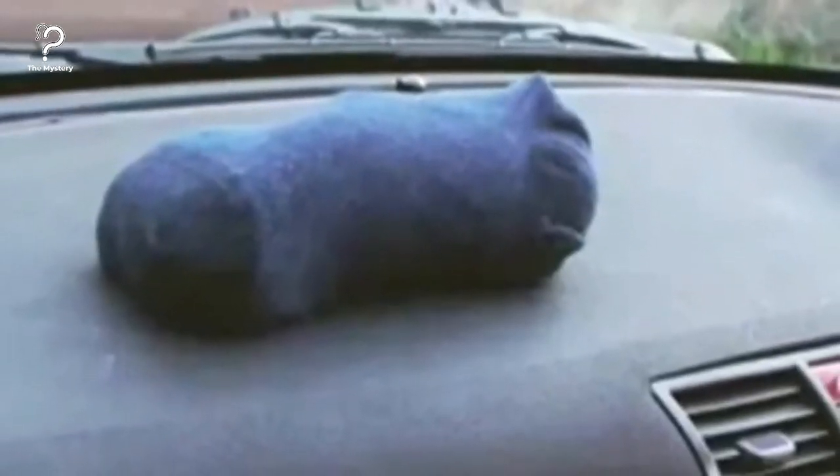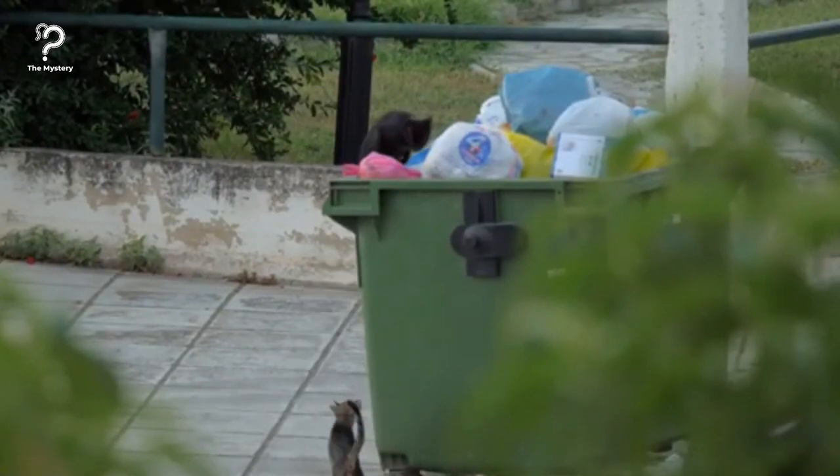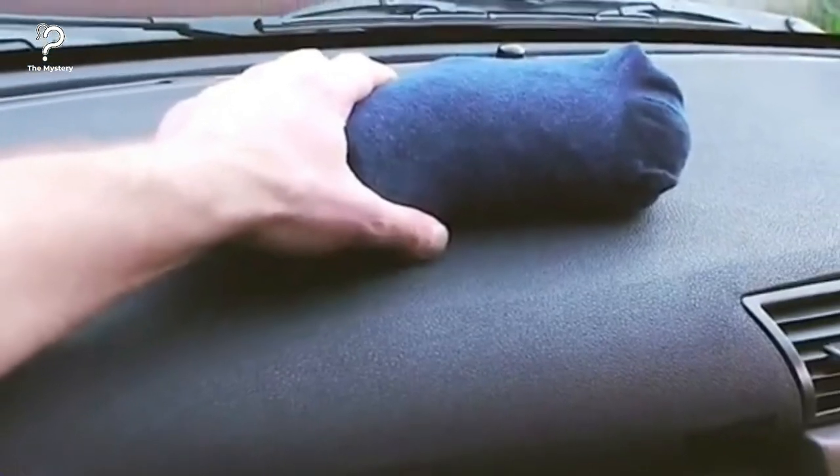Another kitty litter hack: you can put kitty litter in a sock to keep it on your dashboard. This might sound crazy, but it will actually keep your windshield from fogging up. And yes, this is a serious tip.